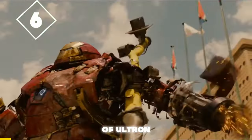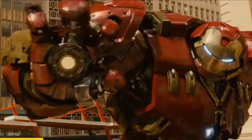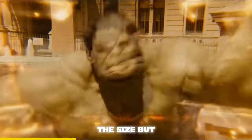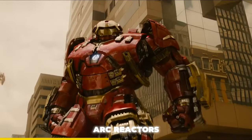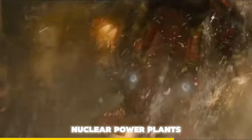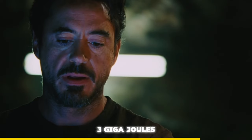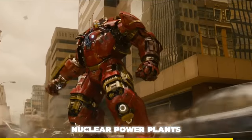In Avengers Age of Ultron, Tony Stark uses the Hulkbuster. What makes the Hulkbuster really strong? It's not just the size, but also the power output. If we look at its body, it has a total of 11 arc reactors. Each arc reactor is equivalent to the output of three nuclear power plants, which is three gigajoules per second. So the Hulkbuster has the power output of 33 nuclear power plants.